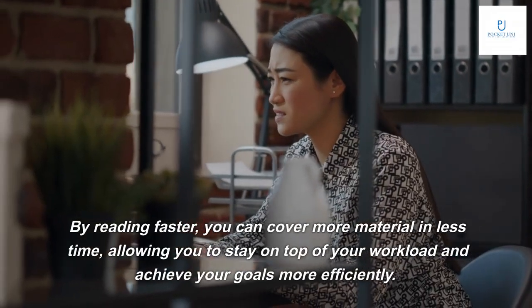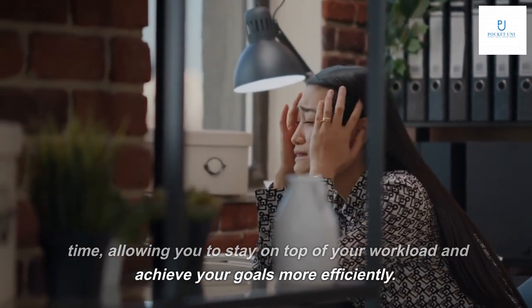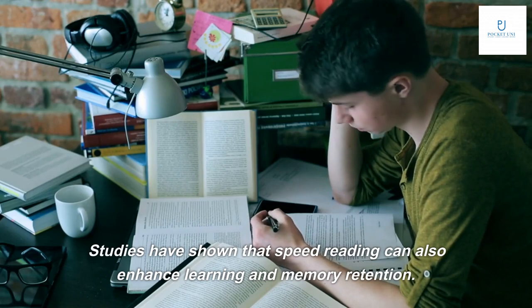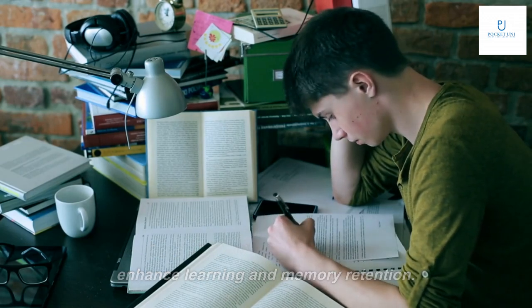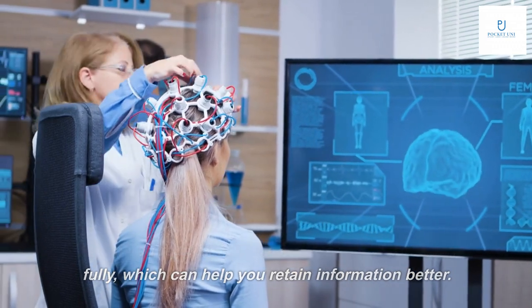By reading faster, you can cover more material in less time, allowing you to stay on top of your workload and achieve your goals more efficiently. Studies have shown that speed reading can also enhance learning and memory retention. When you read faster, you engage your brain more fully,